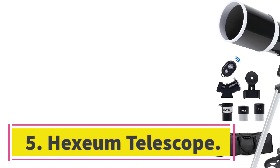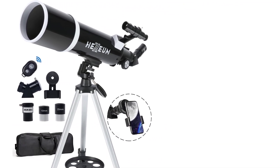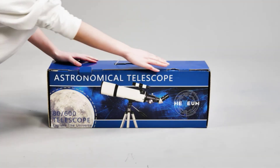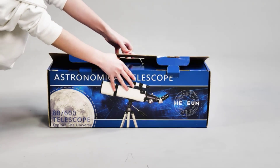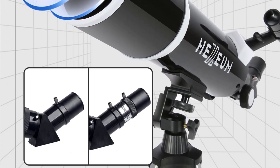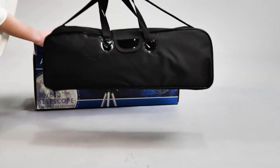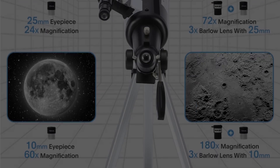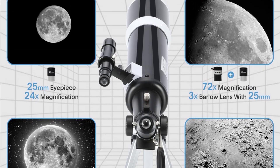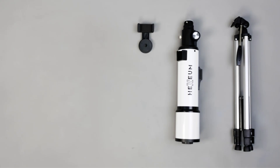Number 5: Hexium Telescope. The Hexium Telescope is a powerful tool that can be used by amateur astronomers. It has an aperture of 80mm to capture more light and two eyepieces that can be replaced with a different size depending on the user's preference. The 5x24 finder scope makes it easy to locate objects in the sky. It has a 600mm focal length and 24x magnification for beginners, and also 60x magnification for experienced astronomers who want to see objects from even farther away.